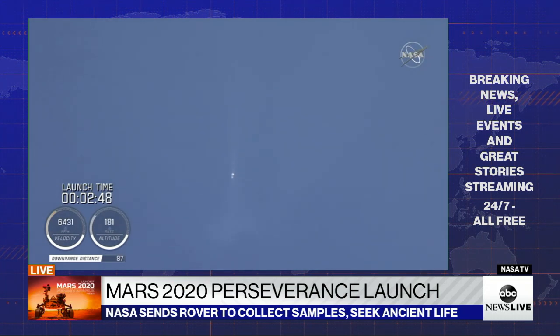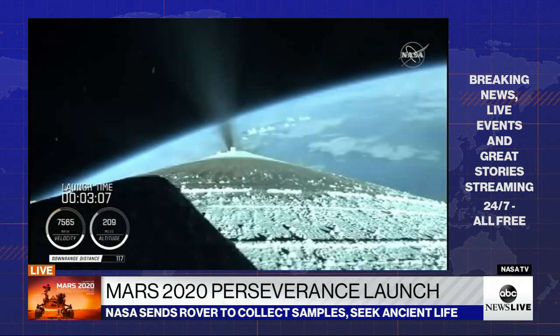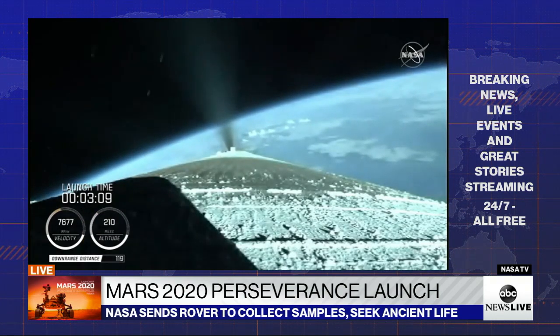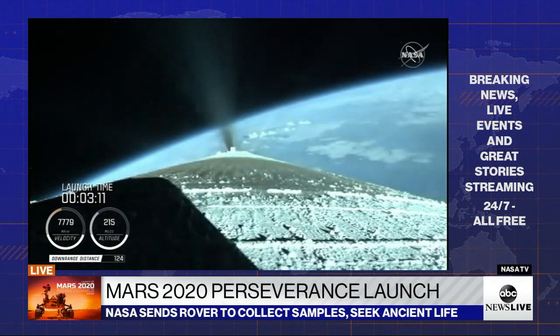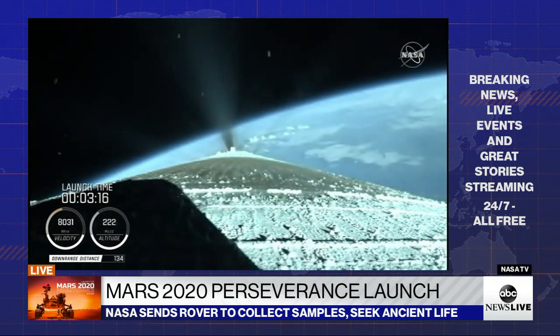The Centaur reaction control system is now pressurizing to flight levels. Just past three minutes into flight, the RD-180 is now throttling to maintain a constant two-and-a-half G acceleration limit for payload fairing jettison. Engine response and vehicle acceleration look good.